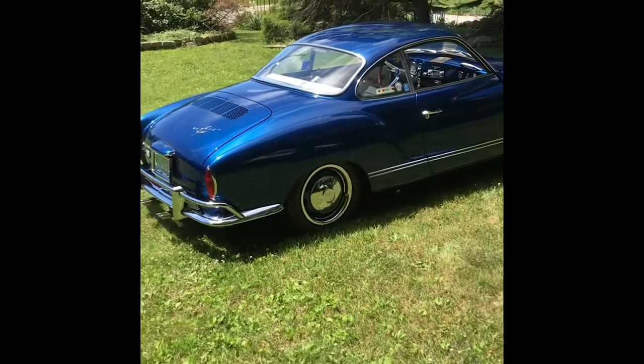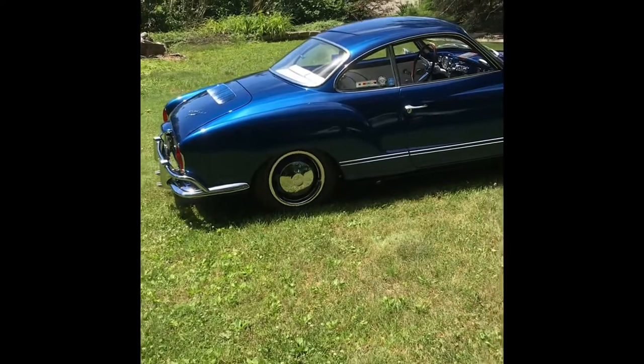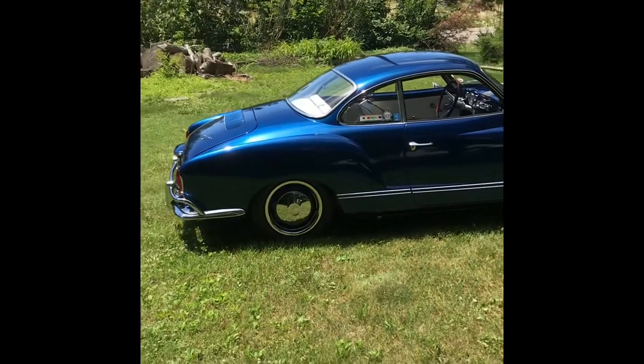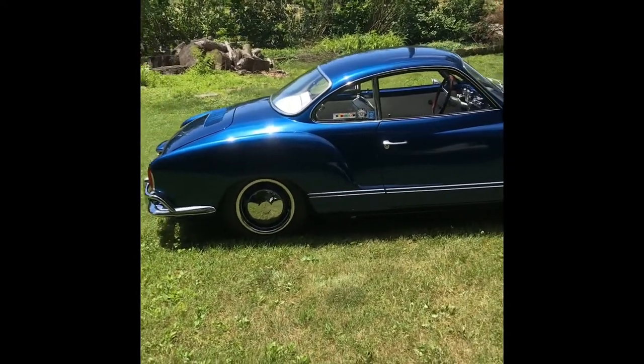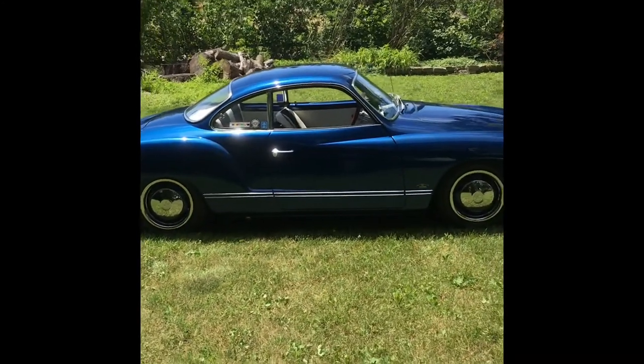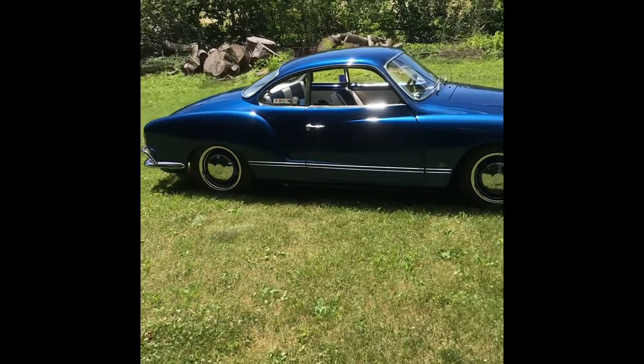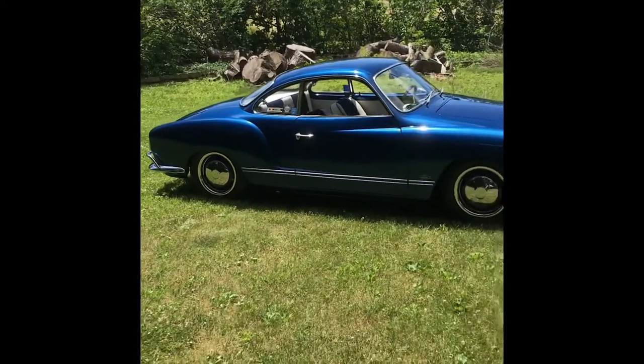I'd tell people, when they asked did I do the work, I said I did everything you don't see. Paint and body was handled by a gentleman named Craig Klein. He painted it in a color called GM Arrival Blue and added pearl to it, which gave it a kind of one-off unique color.